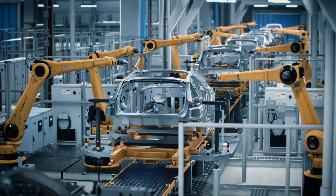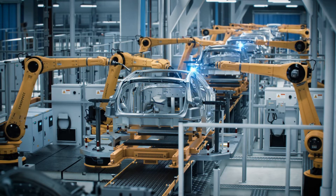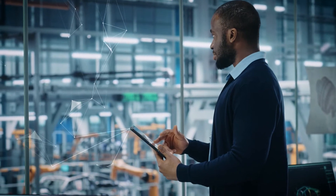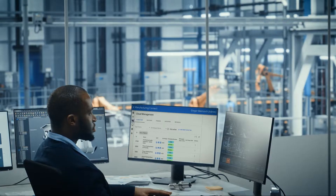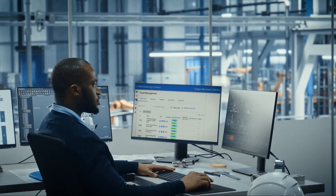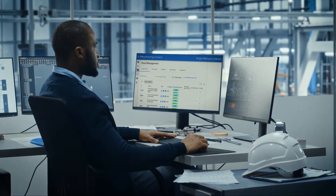Our story begins on the factory floor. Let's follow the assembly line of an automotive manufacturer. At the edge, up to billions of data points are recorded per day in real-time using Manufacturing Connect, the edge platform co-developed with Litmus Automation that quickly connects to and streams data from nearly any asset and system to Google Cloud.